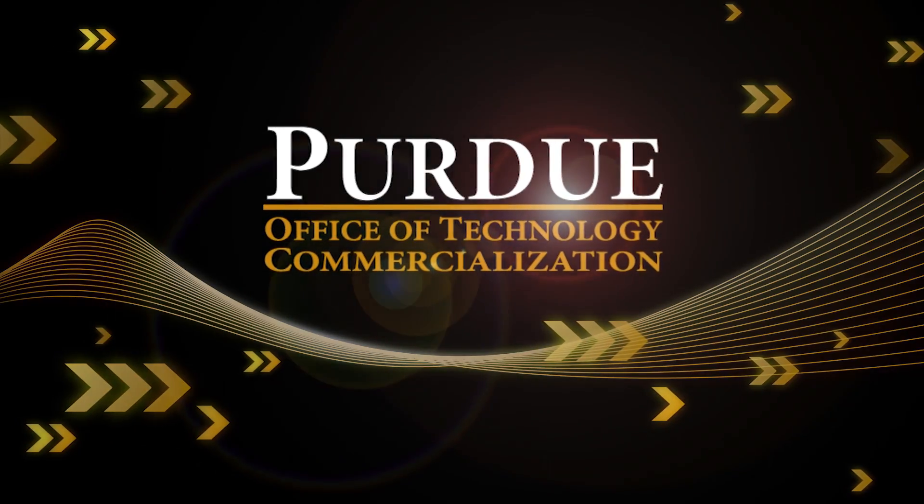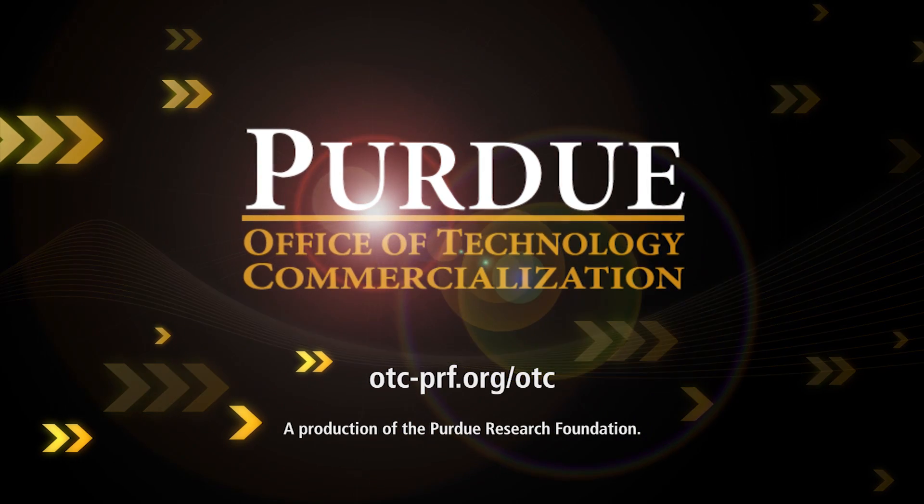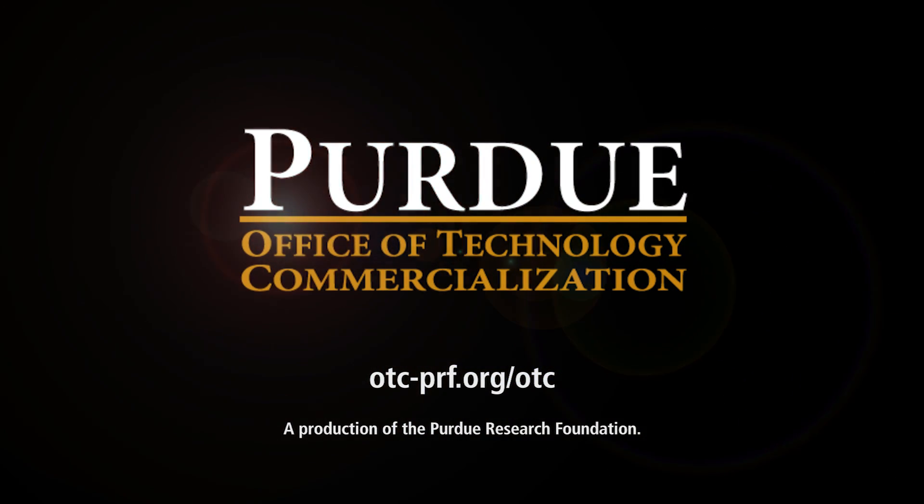To find more information about this and other Purdue technologies, visit otc-prf.org/otc.